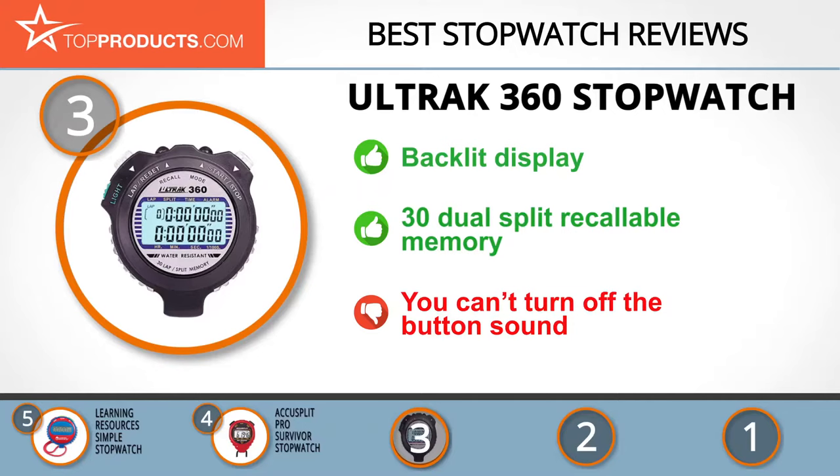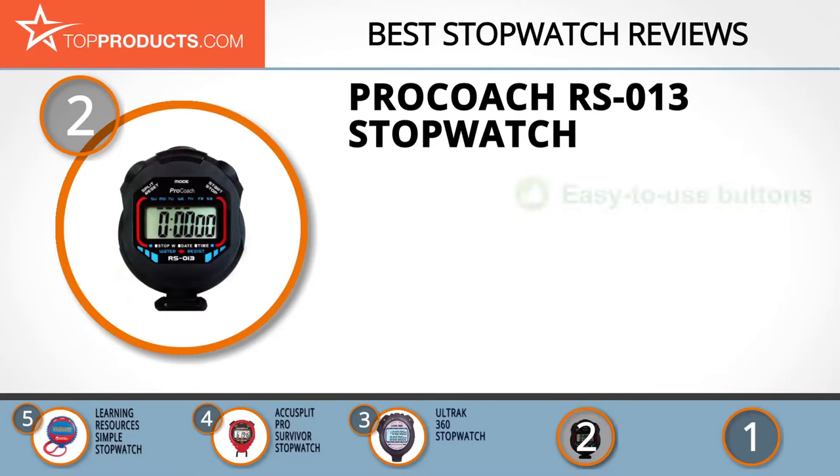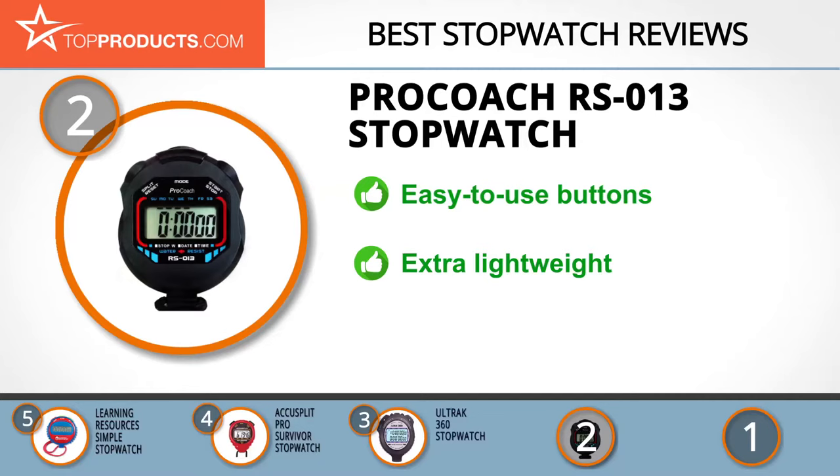When choosing the right stopwatch for your needs, TopProducts knows that budget can be an important consideration. Our number 2 pick, the ProCoach RS013 Stopwatch, takes the spot for best value. ProCoach is an online platform with a mission of building a healthy and fulfilled life for everyone through exercise and fitness. The RS013 Stopwatch is a sports timer used by coaches, with a custom design that positions the start and stop buttons within flicking reach of the thumb. This stopwatch has a long-lasting usage time due to its LR44 alkaline battery and its extra light weight. However, the LCD display screen may be affected adversely by cold weather.